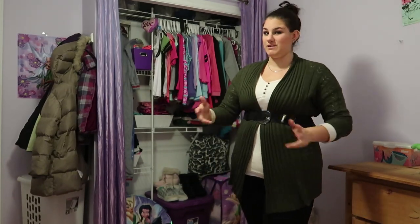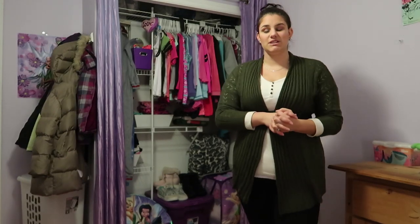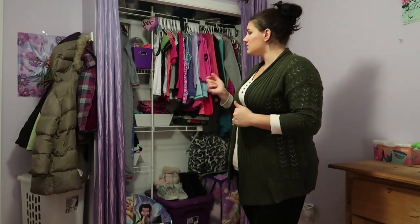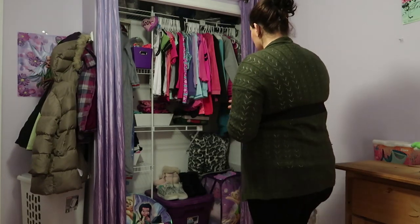Hi guys, today I'm here with a Tiffany's Tell All Friday — obviously because it's Friday. Today's question is in regards to Michaela's wardrobe: do we use bigger clothing to help dress Michaela easier? The answer is yes and no. Some things we use that are bigger, and some things we don't need bigger. I'm going to show you a little bit of her closet and go through the different types of clothing.